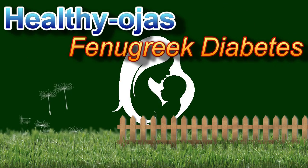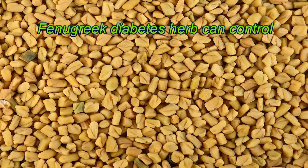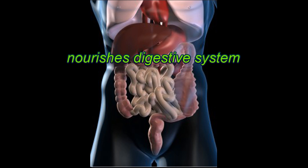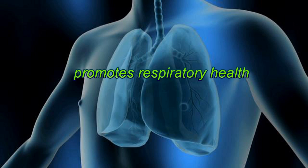Healthy Ojas presents: Your Herb — Fenugreek for Diabetes. Fenugreek, the diabetes herb, can control both glucose and cholesterol levels in blood, and additionally nourishes the digestive system, liver, and promotes respiratory health.